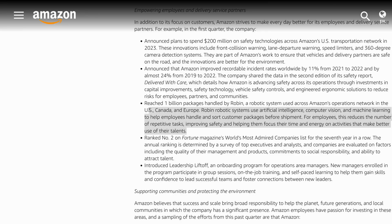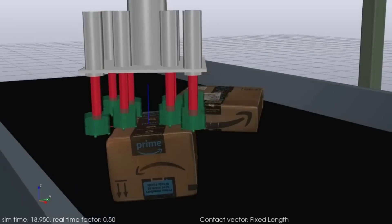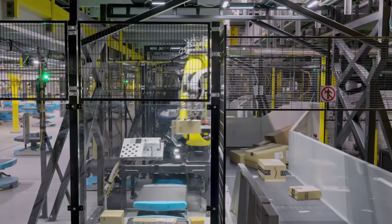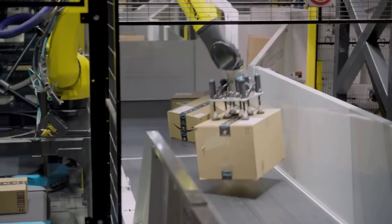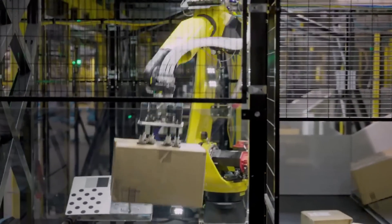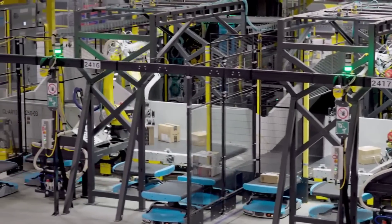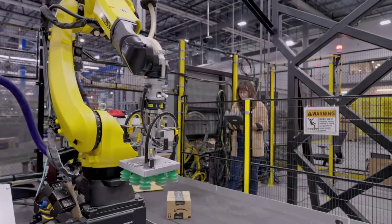During Amazon's first quarter 2023 financial report released last week, the company stated that its Robin package handling robots have reached the milestone of processing over 1 billion packages in their US, Canadian and European operations. The Robin combines machine learning and computer vision systems to automatically sort packages before shipment, and unlike simpler robotic arms, it is actually responding to a dynamically changing environment in real time, not just carrying out preset motions.